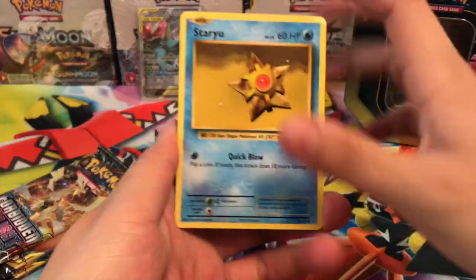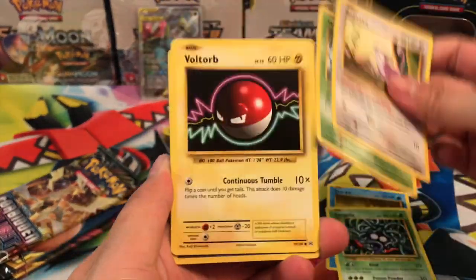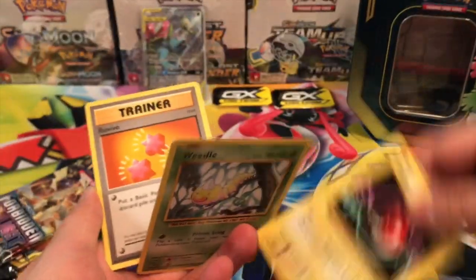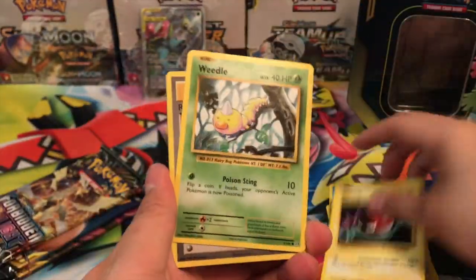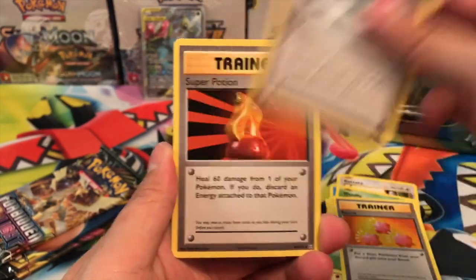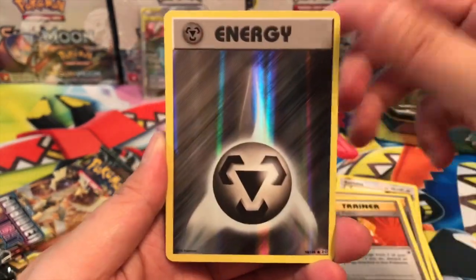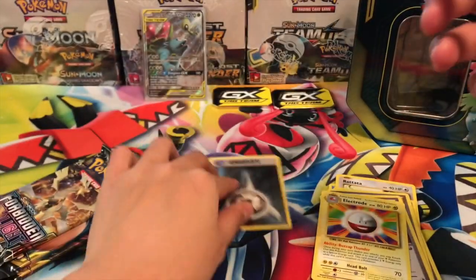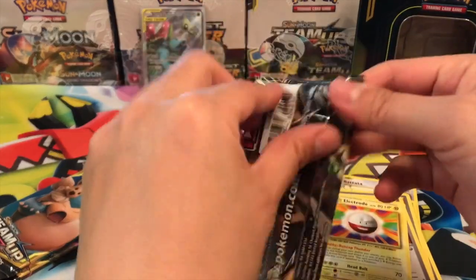Opening the Evolutions pack — we have a Weedle, Revive trainer, Slowbro Spirit Link, Super Potion, a reverse holo Metal Energy (which is cool!), and an Electrode. I love reverse energy cards, those are really cool.